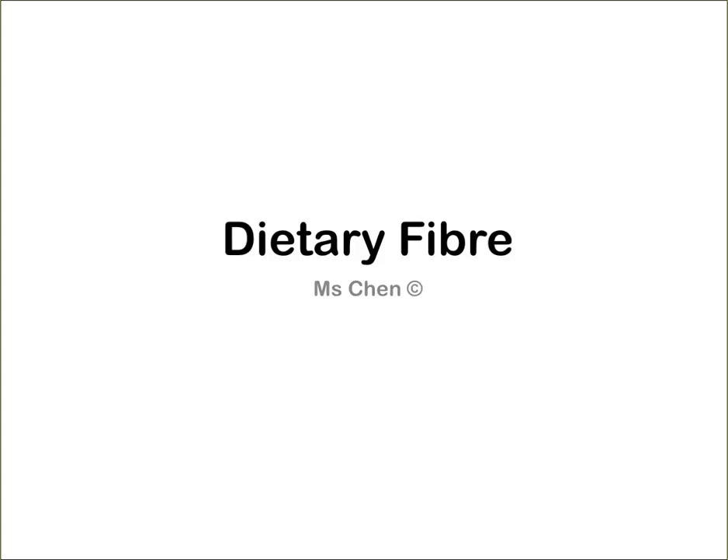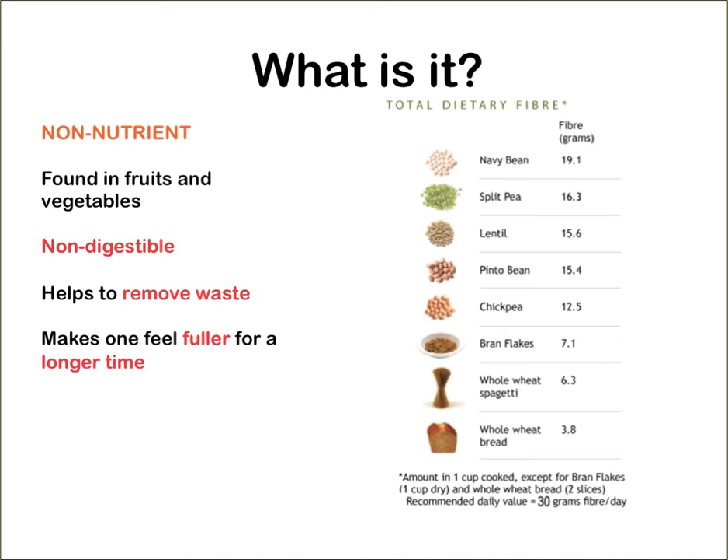Welcome to the screencast on Dietary Fibre by Ms. Chen. What on earth is Dietary Fibre?